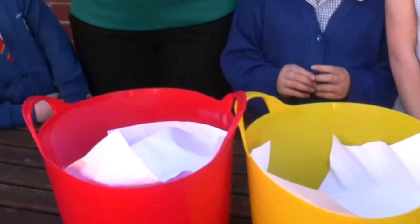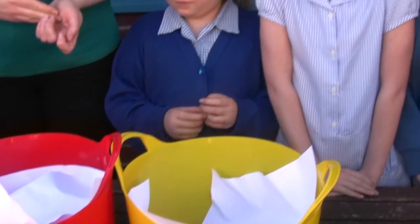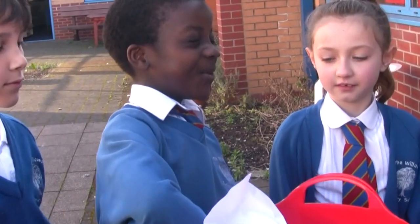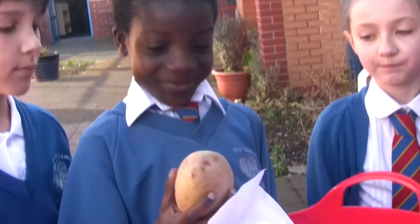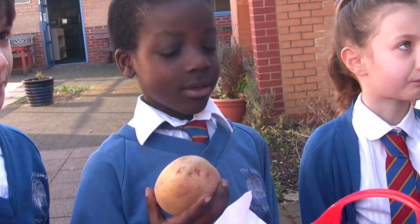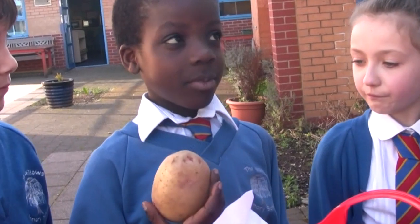And then we're going to say if that food comes from a plant or an animal. A potato. And does a potato come from a plant or an animal? Plants. Well done. Eggs. Do they come from a plant or an animal? An animal. What sort of animal? A chicken. Super.